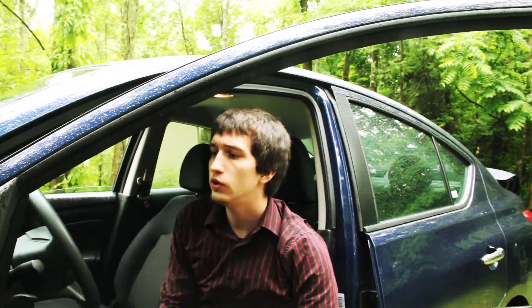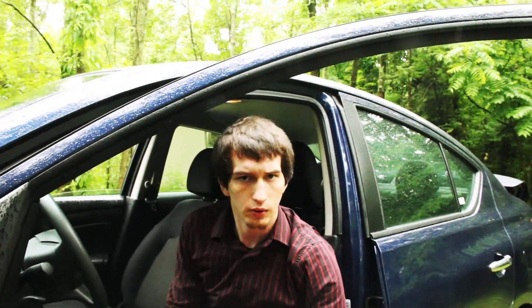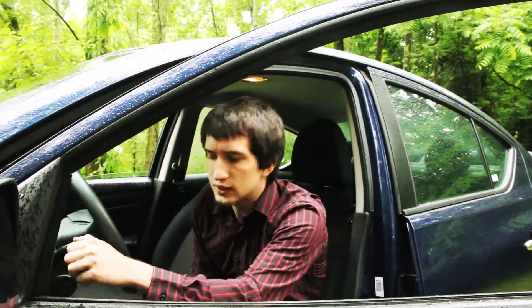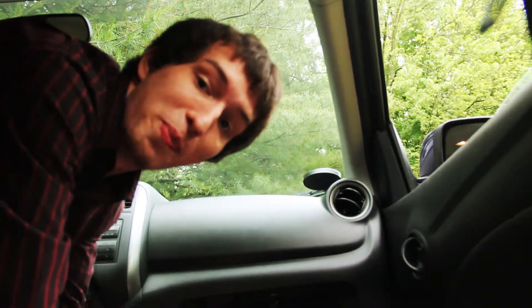So you know when you leave the lights on and the car goes beep, beep, beep? Let's listen to that. Here's another great feature: the glove box. It's frankly so long I can fit my entire arm in it.